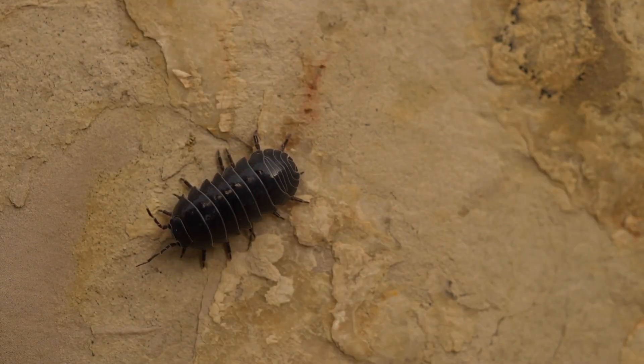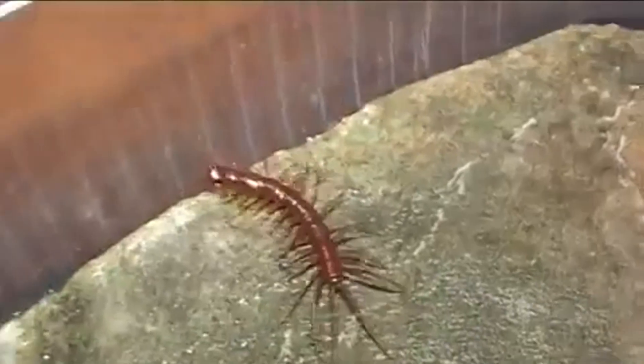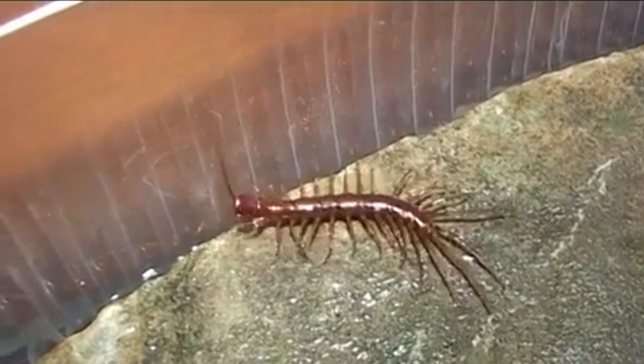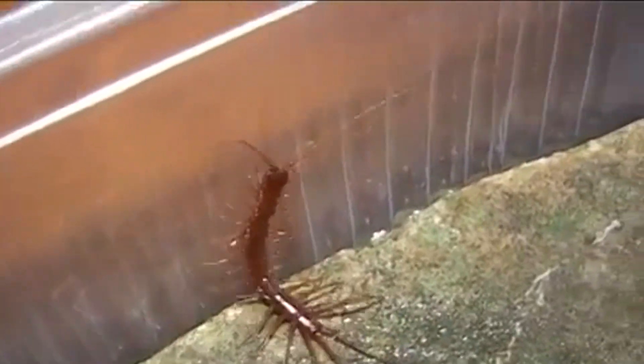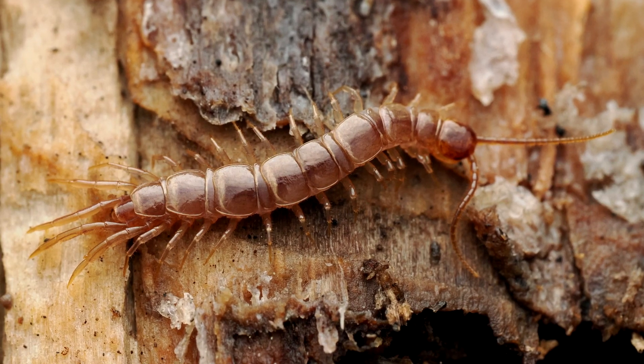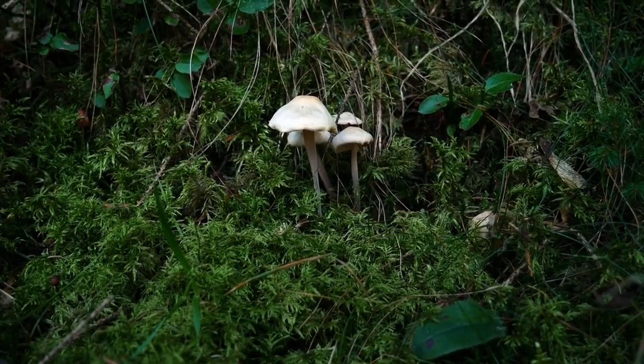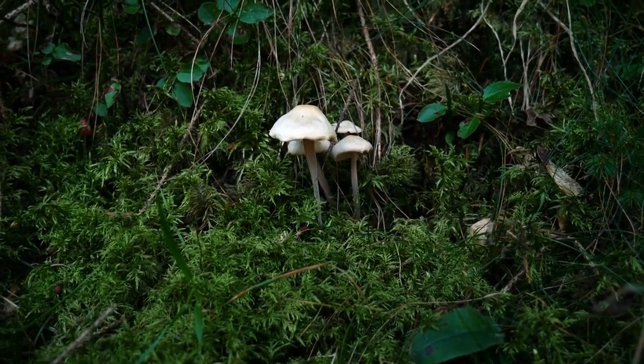These invertebrates eat other small creatures, such as spiders, pillbugs, and millipedes. Depending on the species, these myriapods may actively hunt down their quarry, or they may adopt an ambush approach, where they sit in waiting for a passerby. They'll also occasionally consume decaying plants and fungi, but they are primarily carnivorous.